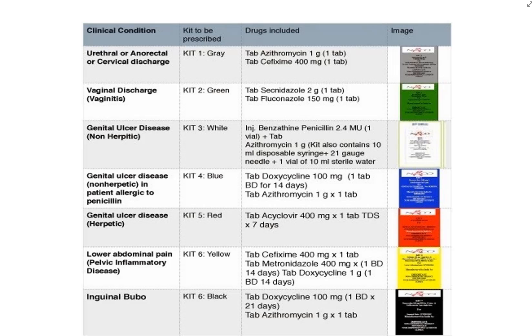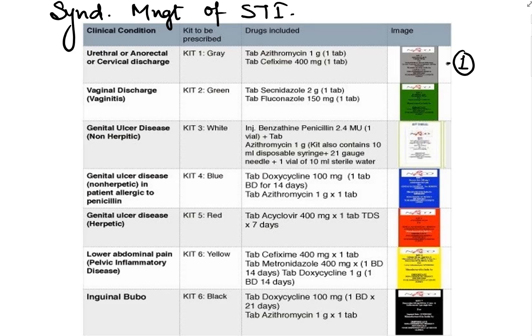Hello friends. Today we will be discussing syndromic management of sexually transmitted infections. These are the NARCO kits available for treating STI patients, and they have color coding. The first kit is gray in color.